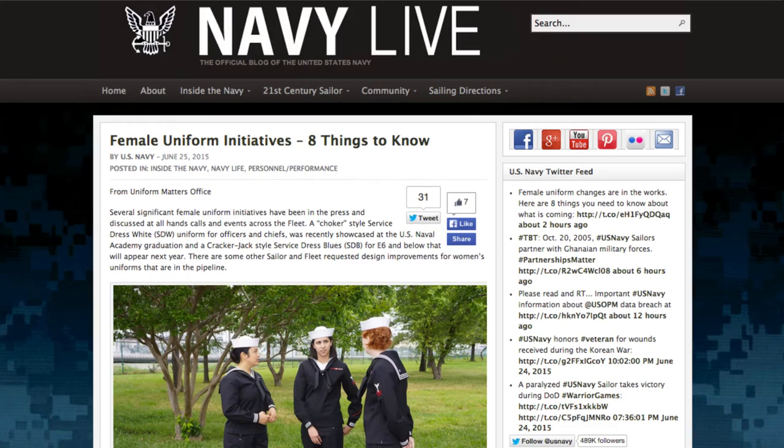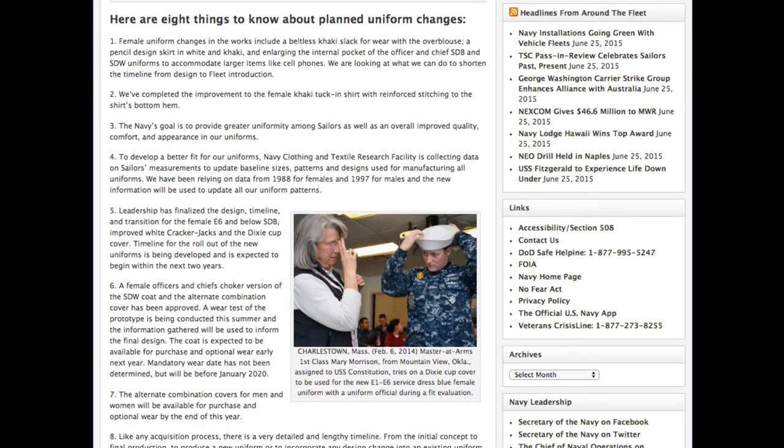Finally, there's a blog out on Navy Live detailing eight important things to know about upcoming and in-progress changes to women's uniforms. You can check it out in this week's Wire. If you want our Weekly Wire newsletter in your inbox, sign up by sending us a note at usnpeople@gmail.com. That's our show for this week. For the Chief of Naval Personnel, I'm MC2 LJ Brillison, and I'm MC1 Elliott Fabrizio. Thanks for watching.